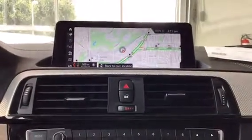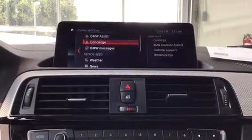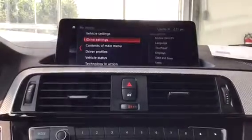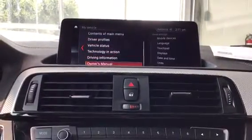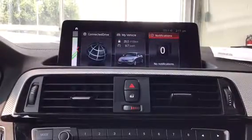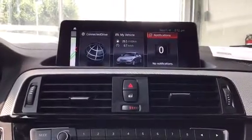Under Connected Drive you have Concierge, Weather, and News. My Vehicle covers all of the vehicle settings, including your owner's manual. And then finally, Notifications — so everything from vehicle messages to service alerts will all show up in this menu.